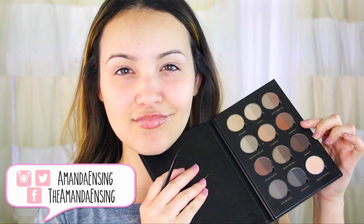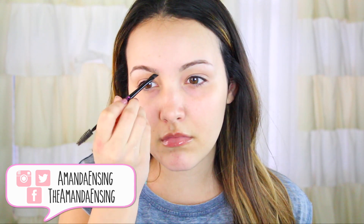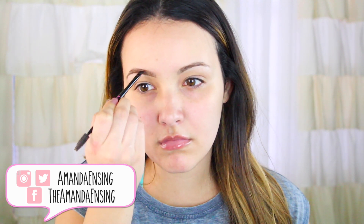The first thing I do is apply lip balm because I hate my lips feeling dry in the morning. Then I'm going to fill in my brows with a little bit of brow powder. I don't have time to do my whole brow routine that I usually do, but I want them to look at least defined and decent.